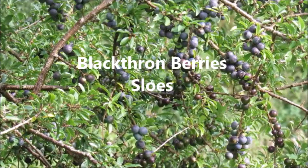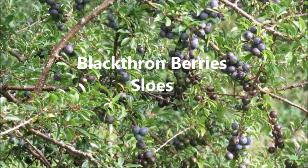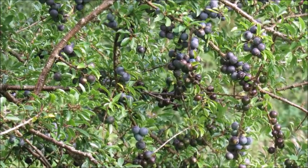Welcome to the Fruits of Nature series from Arts and Wildwoods. Today we're talking about sloes. Sloes are a fruit that comes from the blackthorn tree.